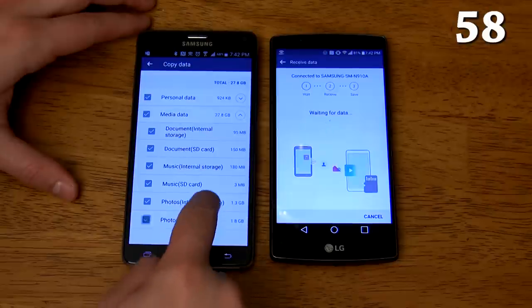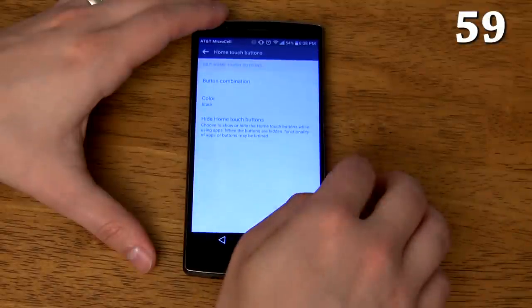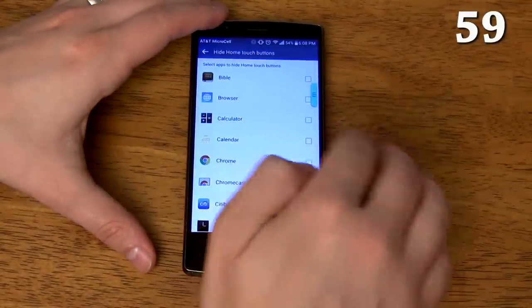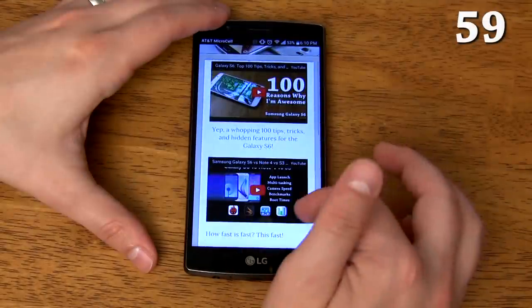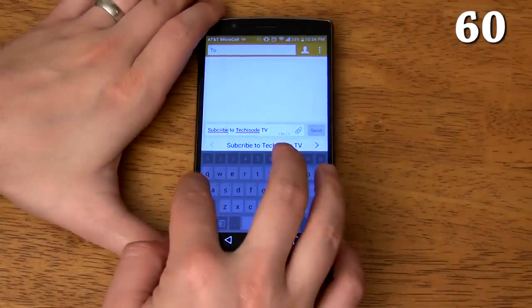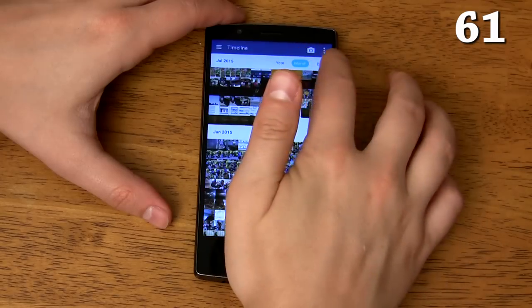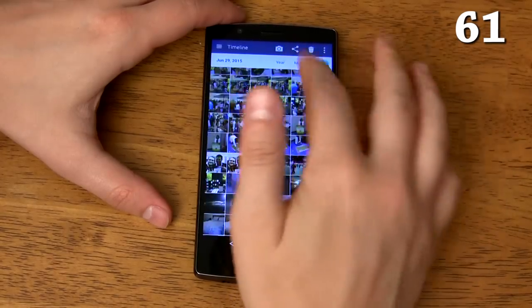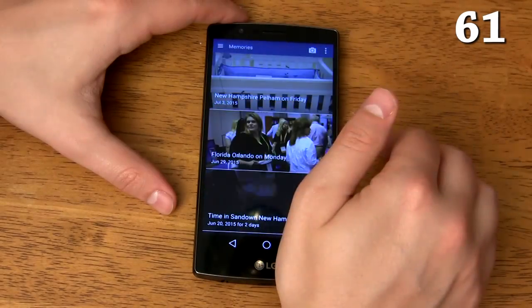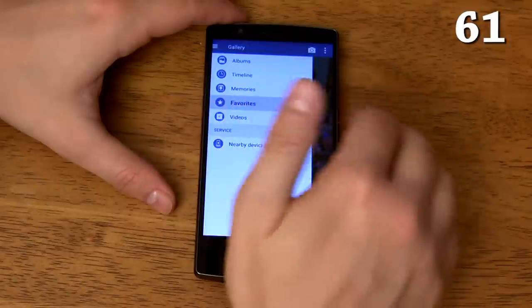You can set specific apps to hide your home touch buttons, which is useful if you want to go into full-screen mode in apps that don't natively support it like Google Chrome. If you long press the space bar on the keyboard it will enable text scrolling, which is great for navigating to that one letter you need to fix. The gallery has multiple ways to view your photos: by time, by custom albums, by memories which are automatically generated based on where you were when you took recent photos, by favorites, and you can even view just your videos.